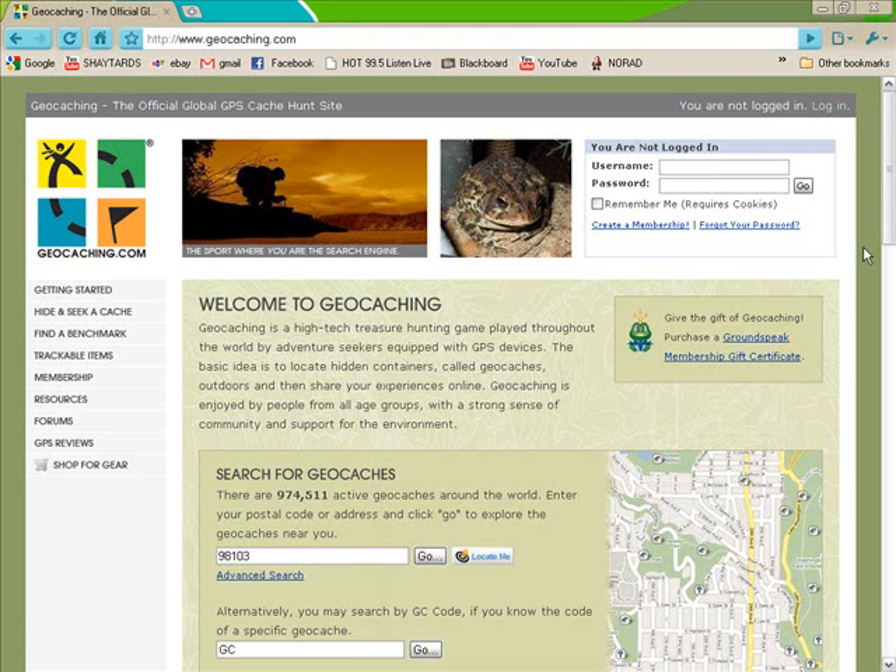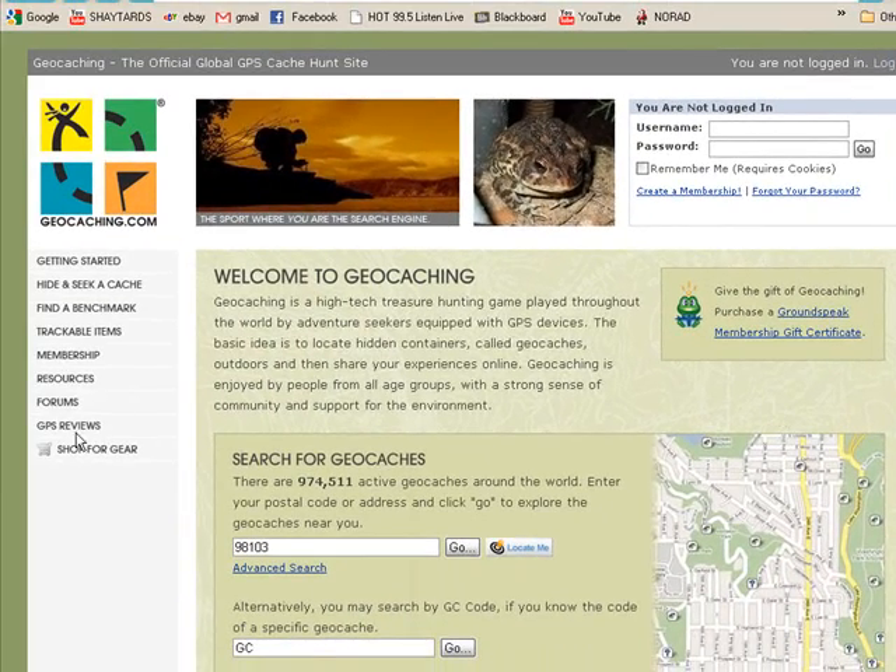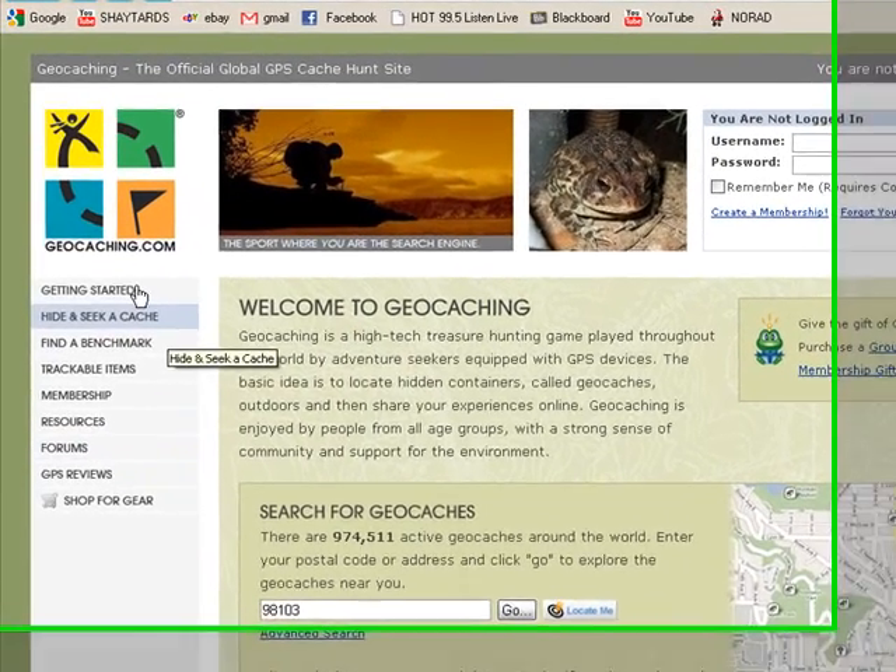So I'm going to take you through the official geocaching website and show you what it is. Let's hop on over to geocaching.com. Okay, so now I am on the official geocaching website. I'm going to take you through everything you need to know — signup is basically easy — but I'm going to take you through what geocaching is.